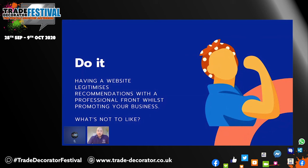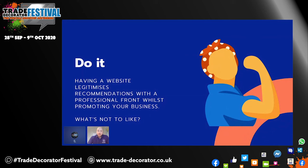Generally, we just recommend that people get a website, especially if you haven't got one, because as we said at the start, having a website legitimizes your business and recommendations and provides you a professional front whilst also promoting your business. And there's nothing really not to like about that.